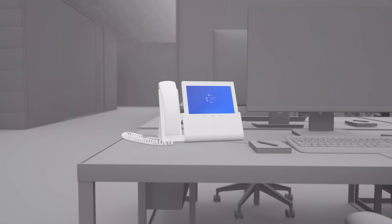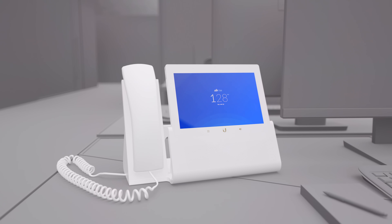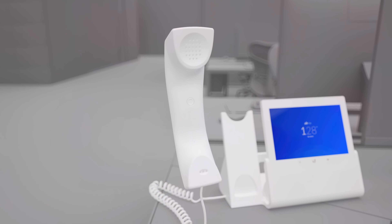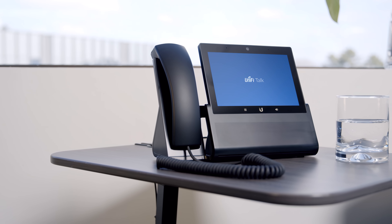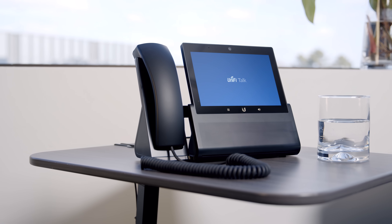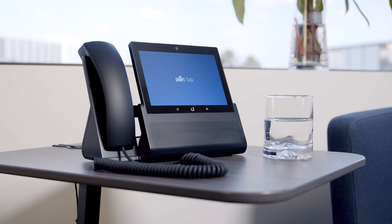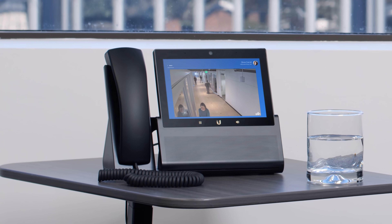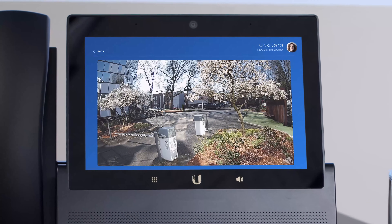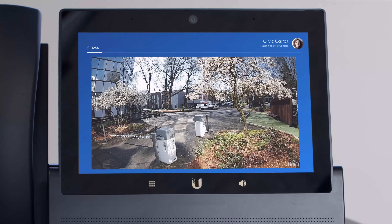Thoughtfully designed with ergonomics in mind, the Touch Max is Bluetooth compatible and equipped with a hands-free speaker and microphone. The comfortable handset also includes a perfectly positioned mute button for quick, effortless access. High-quality speakers and omnidirectional microphones together with intelligent algorithms for active echo cancellation, noise suppression and blind-source separation allow for crystal clear phone calls no matter the environment. Additionally, the Touch Max integrates seamlessly with other Unified OS applications. Your Unified Protect cameras, their feeds, as well as Unified access logs can all be viewed and accessed right from the screen.